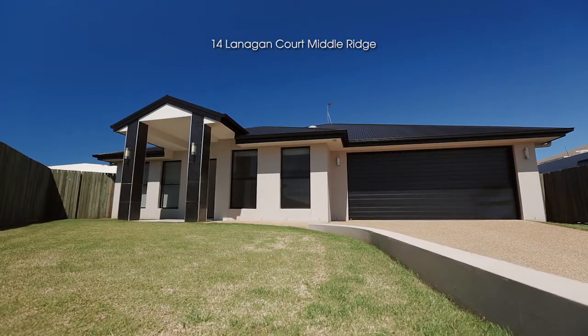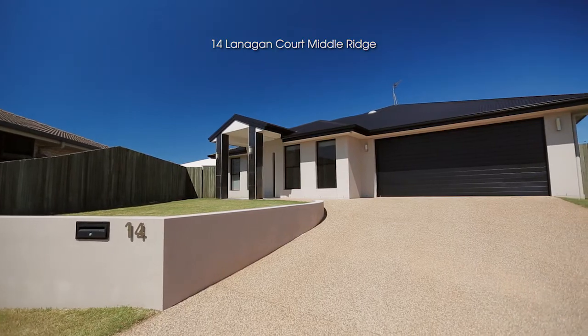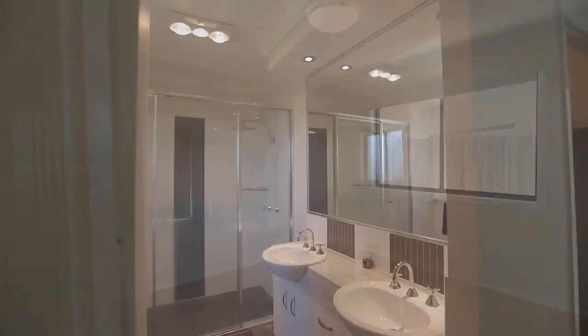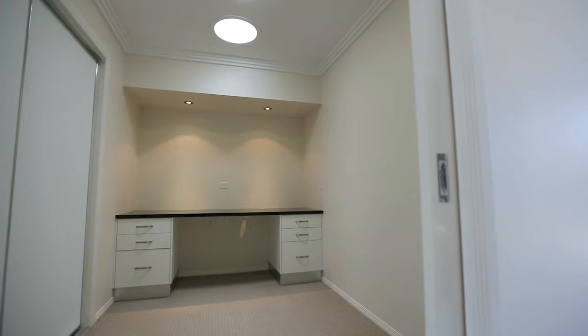Let me tell you why you should buy 14 Lanigan Court. Let's start with the quiet cul-de-sac position in the sought-after suburb of Middle Ridge. The four large built-in bedrooms — the main bedroom has the modern comforts of an ensuite and a double shower with a walk-in robe. The home theatre and separate office are a handy addition to the home.